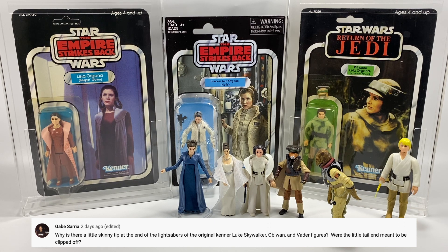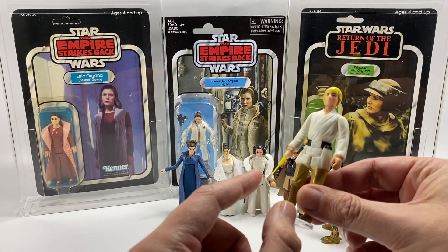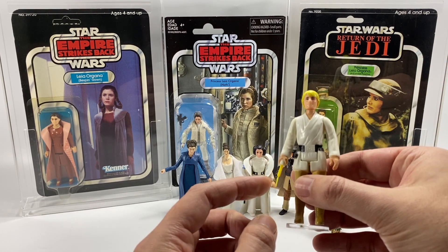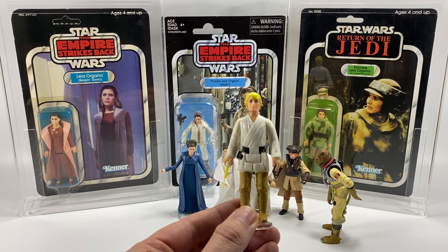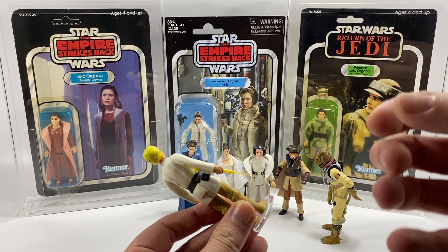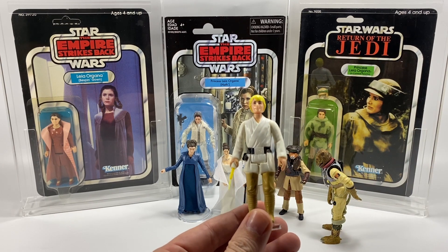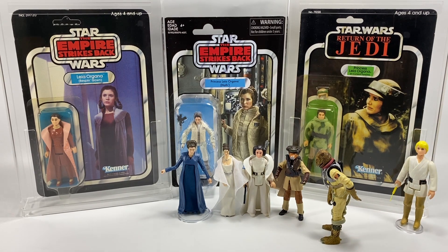Gabe Saria asks: why is there a little skinny tip at the end of the lightsabers of the original Kenner Luke Skywalker, Obi-Wan, and Vader figures — were the little tail ends meant to be clipped off? They most definitely weren't meant to be clipped off. This is a vintage Luke Skywalker, and the earliest versions of these figures came with what's called a double telescoping lightsaber, which means the little tip actually retracted back into the main piece — extremely rare and expensive these days. My friend John from The Action Figure Grade has got two double telescoping Luke Skywalkers graded. Many kids playing with these, this thing just broke off all the time — all of mine did — so it's a tough job to find decent lightsabers with the tip intact. You most certainly wouldn't want to clip them off.